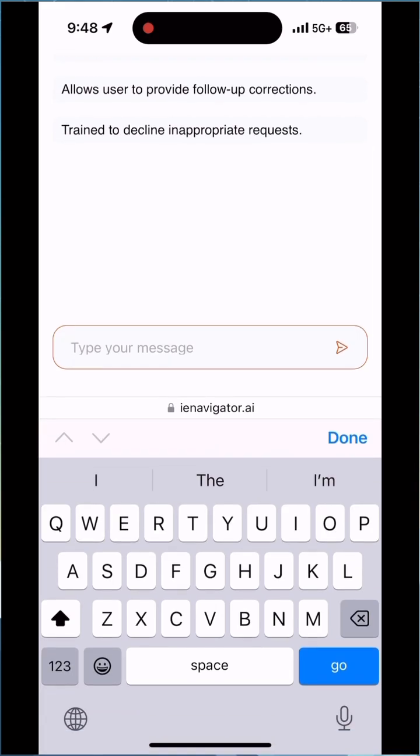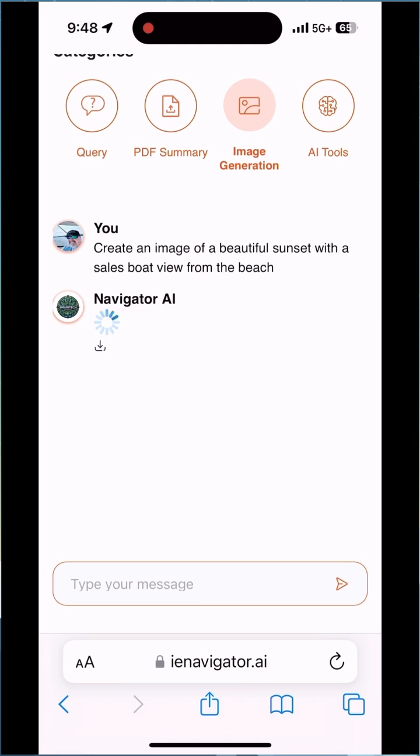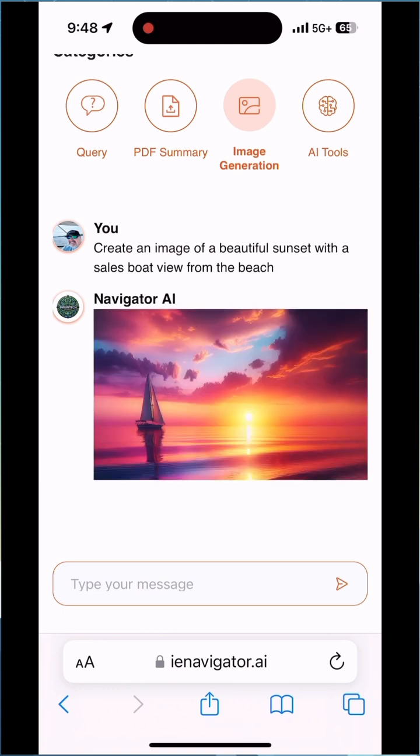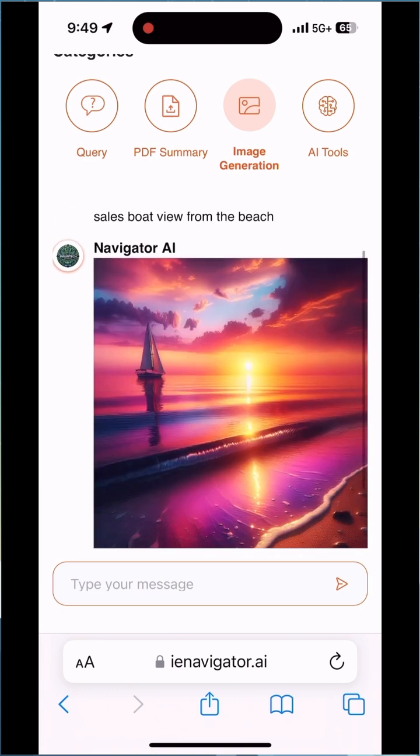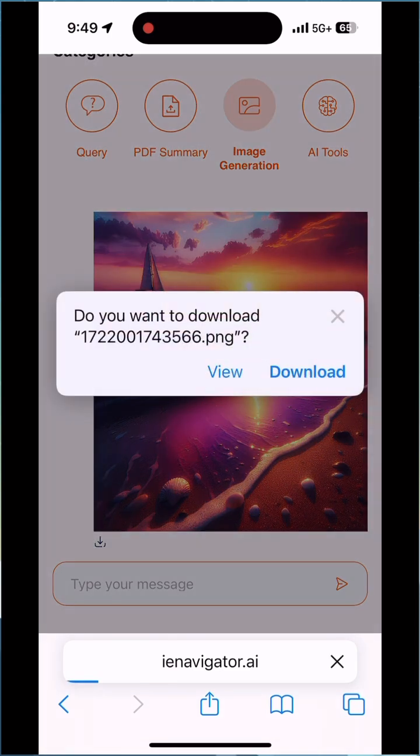Using voice, I'm going to say: create an image of a beautiful sunset with a sailboat view from the beach — and let's see what we get. I just used my voice; I could type it in or use voice. And yes, a beautiful image just like I asked it to do — and now I'm going to save it.